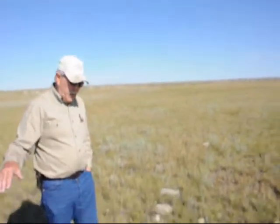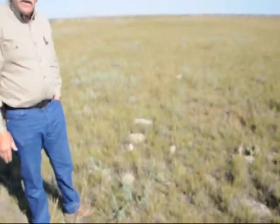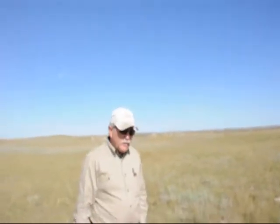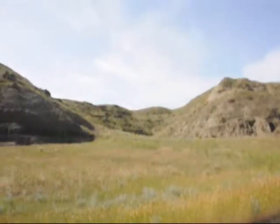We're standing along the west side of a driveline of a buffalo jump. Because there's been no excavation here, no study of this buffalo jump by archaeologists, we're not certain of the age or when it was used — it's been unstudied. Because of cultivated land, these sorts of large drivelines are unusual.